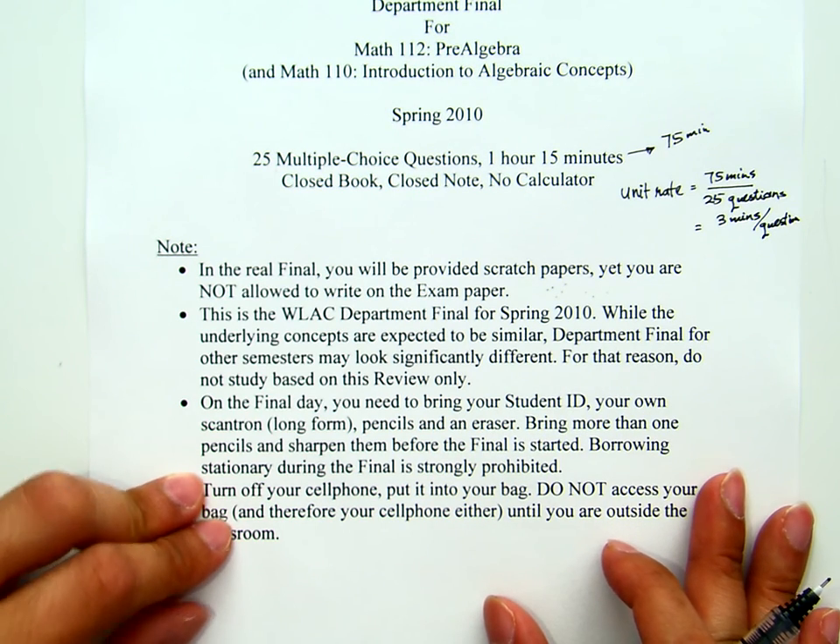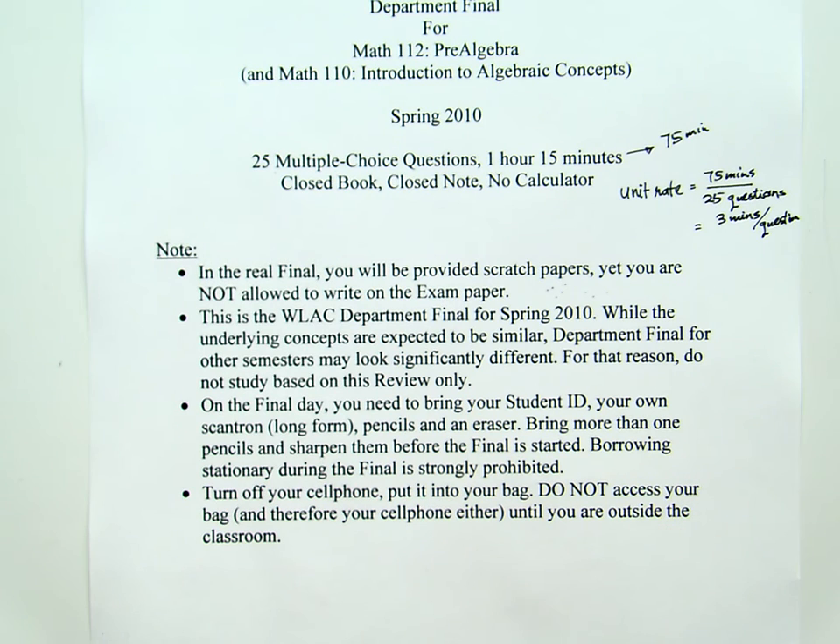This is a West LA College department final for spring 2010. While the underlying concepts are expected to be similar, department finals for other semesters may look significantly different. Do not study based on this review only — the appearance may differ, but the underlying concepts remain the same.